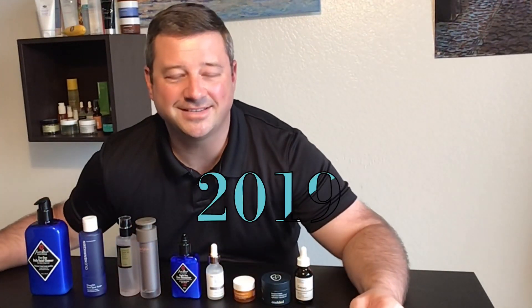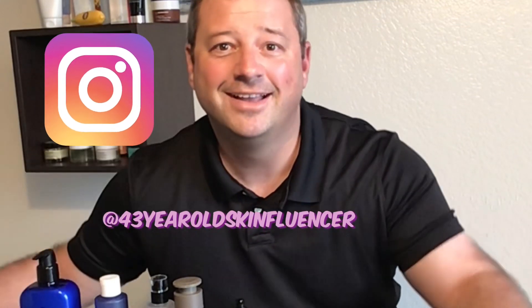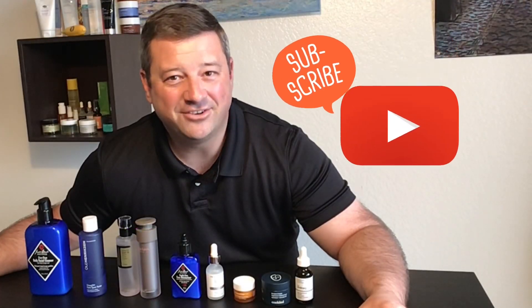All right, that does it — short and sweet. These are my favorites from 2019. If you don't already follow me on Instagram, you can follow me at 43 Year Old Skinfluencer. Don't forget to subscribe — I'll see you guys next time.